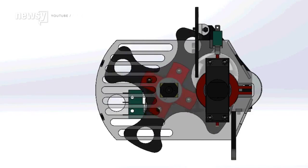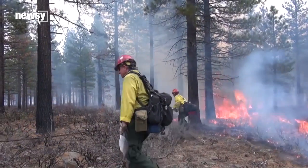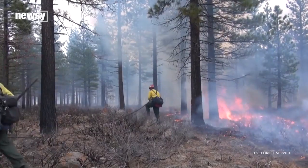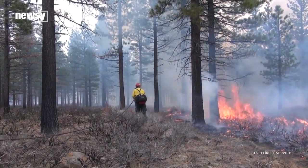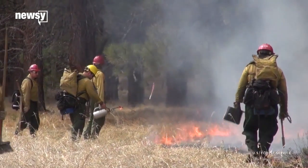The mechanical precision could be useful for firefighters setting prescribed burns in the wild. These intentional fires consume fuel that might otherwise feed uncontrolled fires. They also help fight invasive plant species and return useful nutrients to the soil.